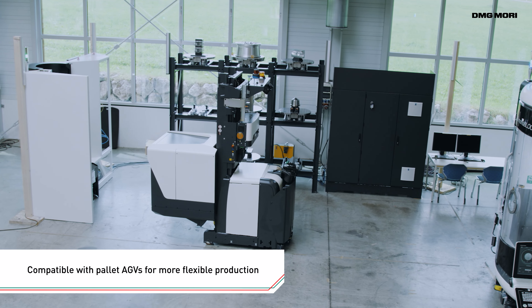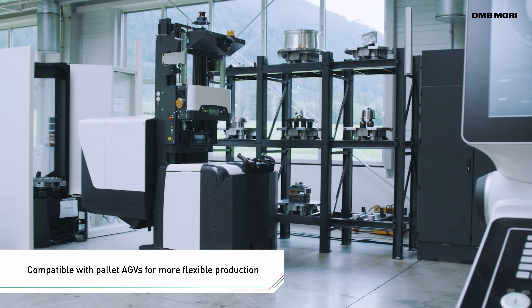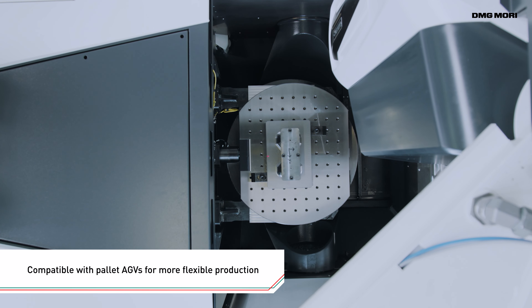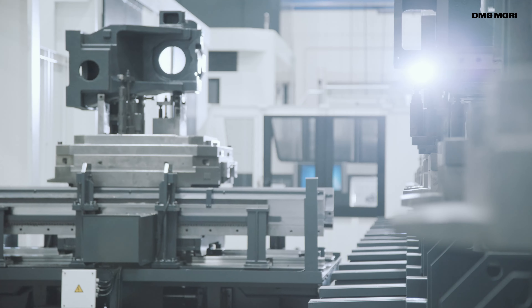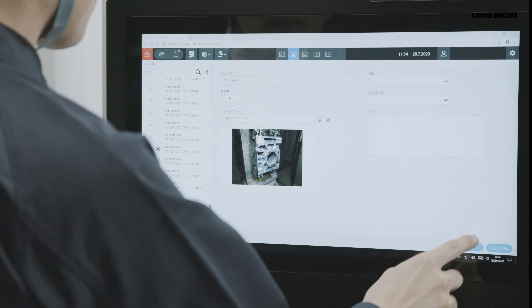Offering excellent compatibility with pallet AGVs, the LPS4 helps create more efficient production environments. DMG Mori continues to deliver greater productivity to customers through the pursuit of easy-to-use automation systems.